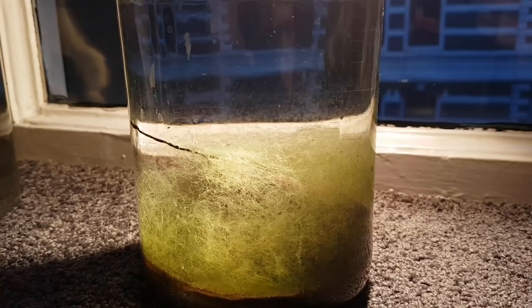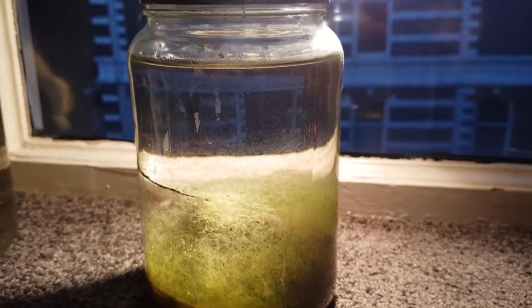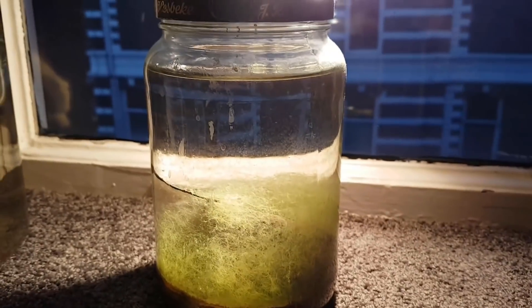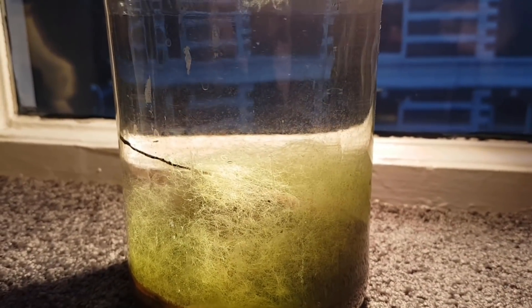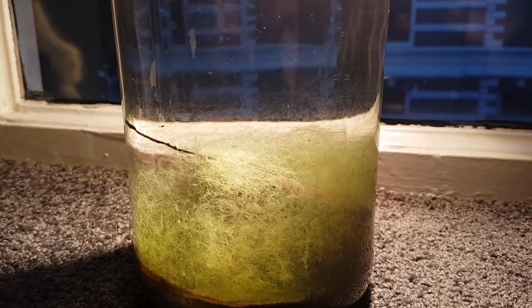Before you know it, a year has passed and it's winter again. The first thing you'll hopefully notice is that the algae on the glass has pretty much all disappeared again. It's very likely that that happened because of the shorter days and the lower amount of light.